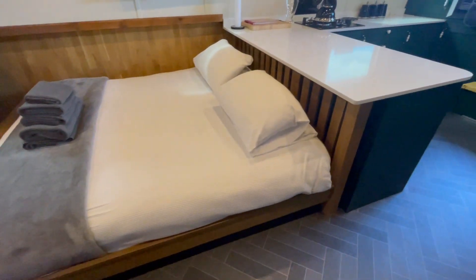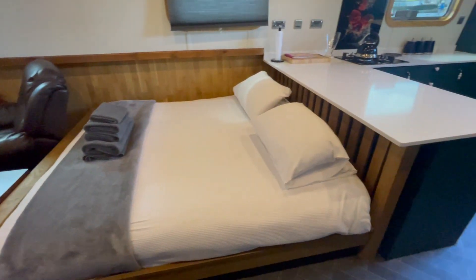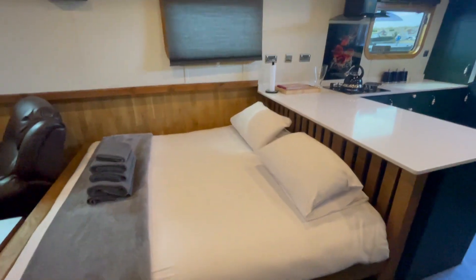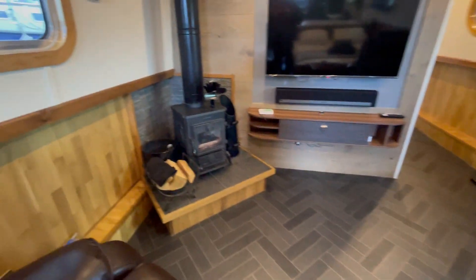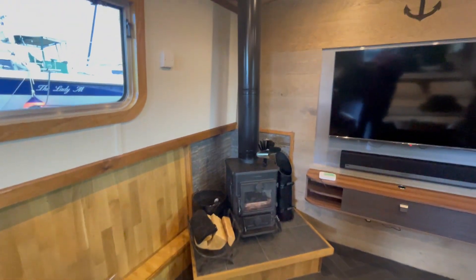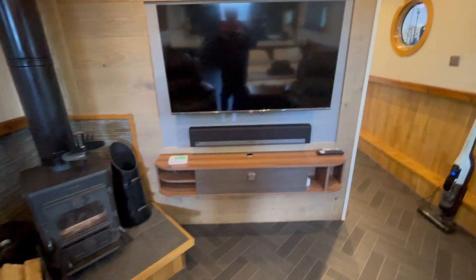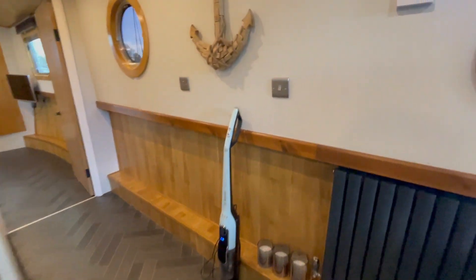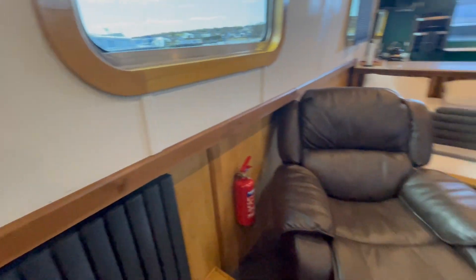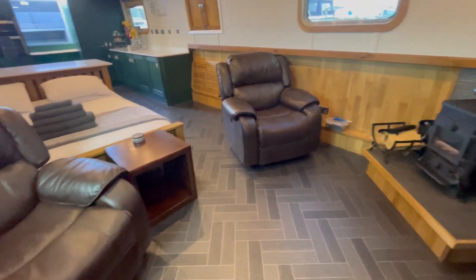The bed can be removed as necessary if somebody wants to take advantage and go back to using the boat as a liveaboard. Everything on the boat comes with it. It's got a full central heating system with modern radiators, a media system, and two reclining chairs.